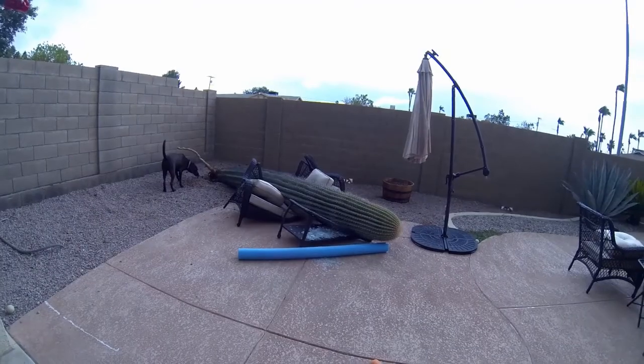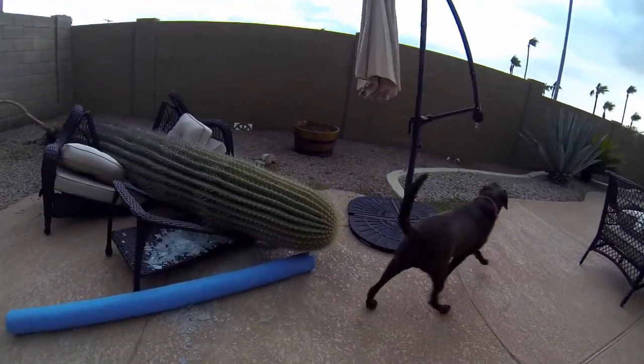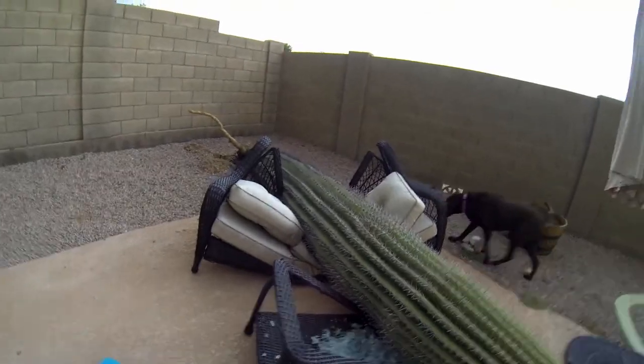Here's our saguaro cactus story. While we were gone, we had some monsoons and our cactus fell down.